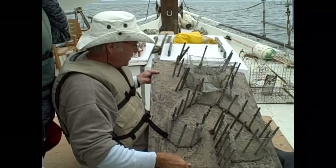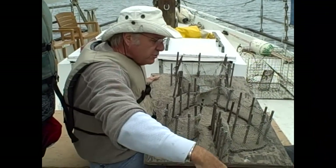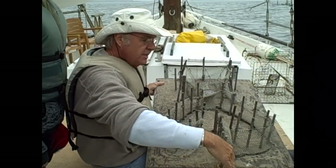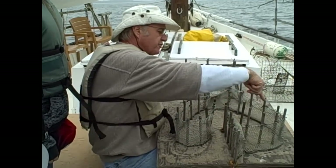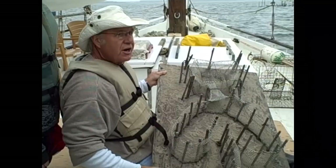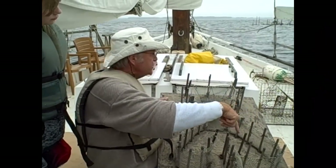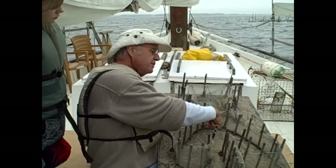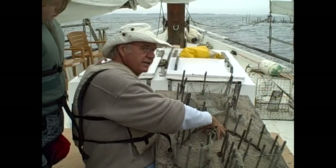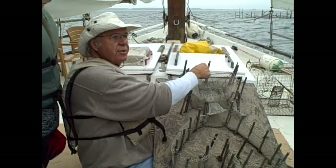What we're approaching is right here. They come out that single line we call the hedge and into this first area. What do you think we call this? Look at the shape. The heart? Right, this is called the heart, or the hearts. They come in, get confused, get stressed out, and dive deep into this funnel to escape — because this is down deeper than this. Then they pop out into this, and we call this the pound.